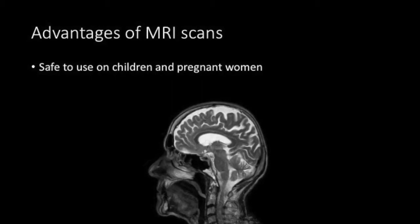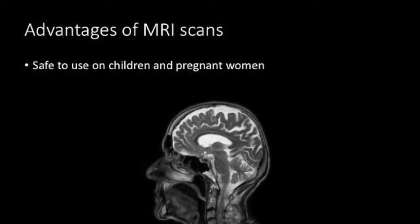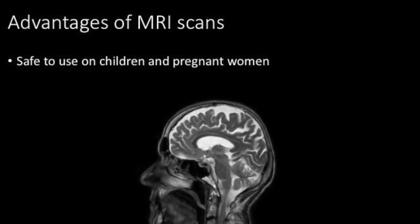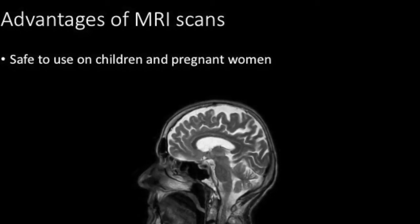The doctor has assured you that the MRI scan is safe to use, although you are pregnant. However, because you are pregnant, they will not inject the tracer substance, which would have made it easier to read your scan, since the contrast agent may have side effects.